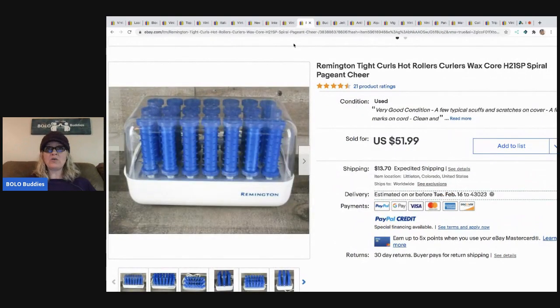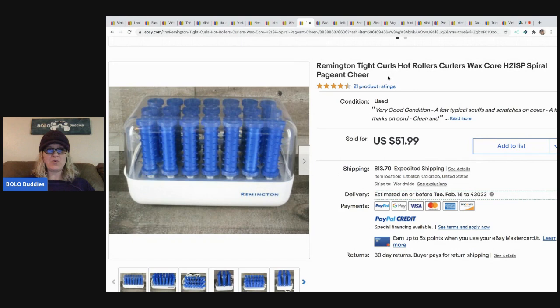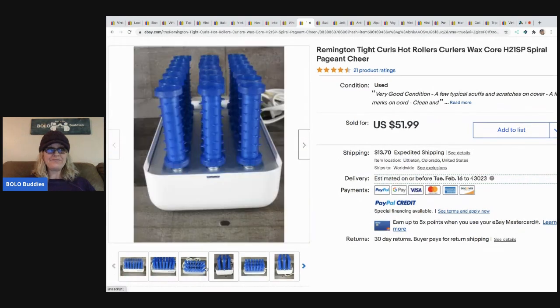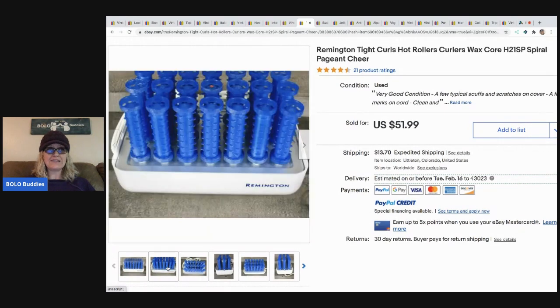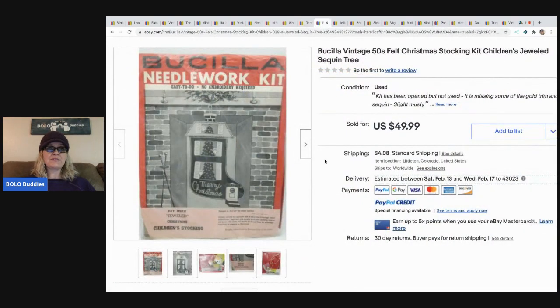The next item is these Remington tight curls hot rollers. Always look up hot rollers and curlers - some of them are a bolo. She got these for two dollars at the Goodwill. The pageant crowd loves these specific curlers and she put 'pageant cheer' as a great keyword. They sold for $51.99 and the buyer paid the shipping.